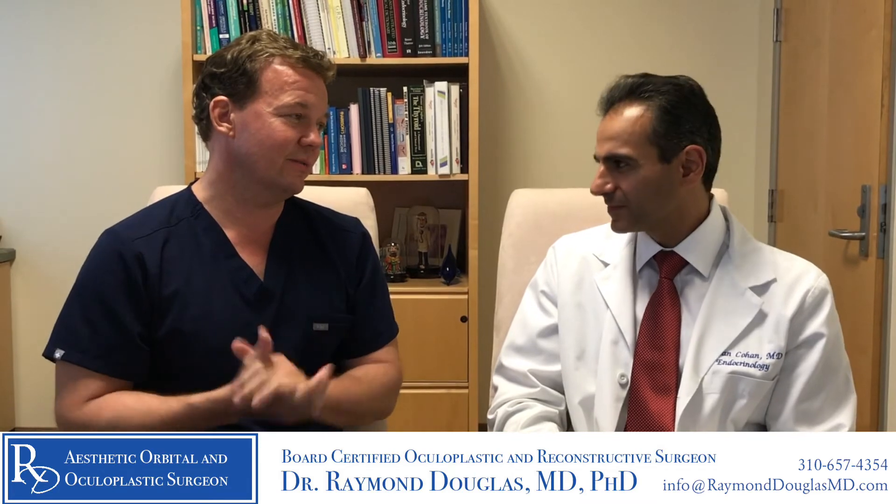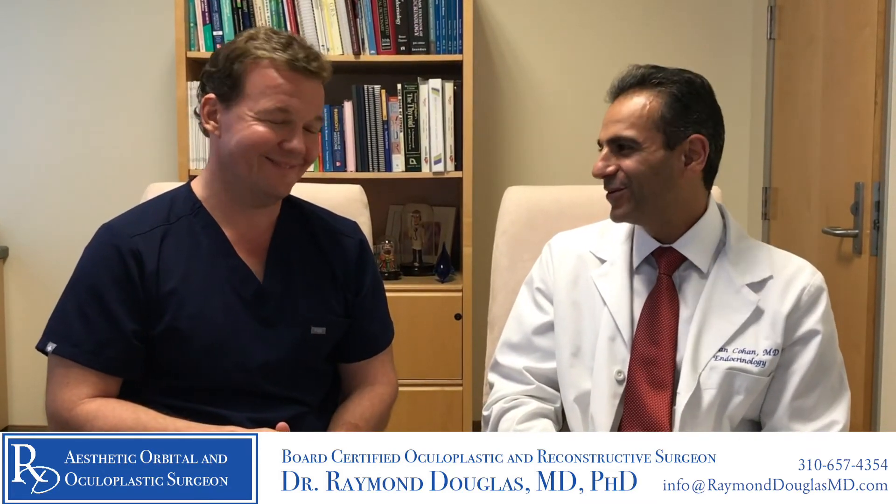The take-home message is that many times patients will present with blood tests that are in a normal range, but the normal range is very large. What Dr. Cohen has highlighted is a customized approach — working with how someone feels alongside how their lab tests look, combining symptom assessment with proper laboratory testing to come up with a unique solution for each patient. Thank you so much, Dr. Cohen.